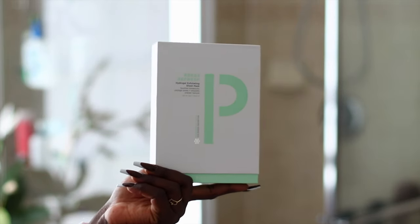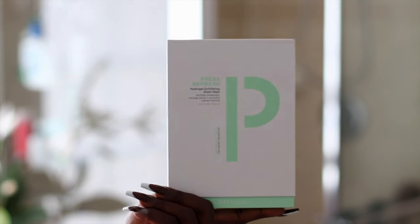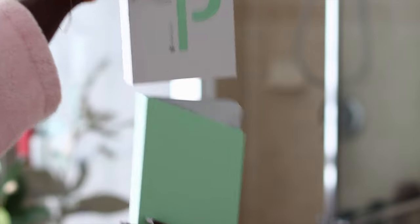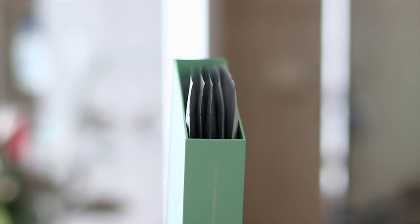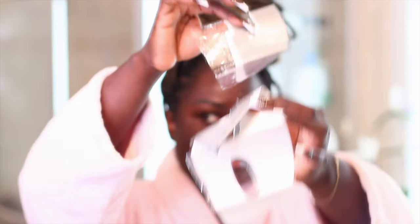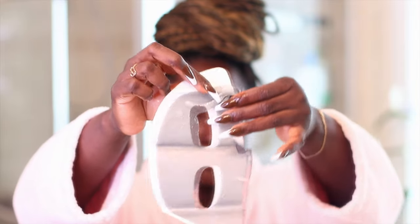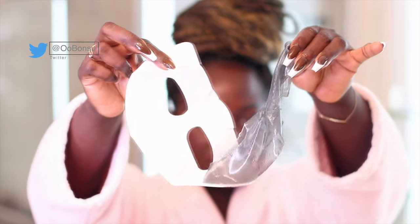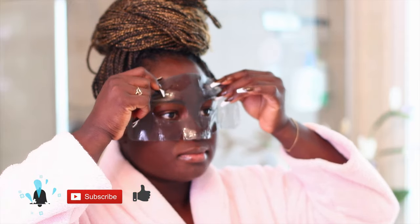Today we're going to start out with the Press Refresh Hydrogel Exfoliating Sheet Mask. This is actually a product from ZitSticker — I've used a whole box of it already, this is essentially my second box. It soothes, retinas, exfoliates your skin, and hydrates. It has a very thick serum around it and the actual masks are gel, jelly-like, so you can actually break it apart, but don't poke holes in it because that's what I did.